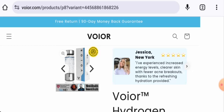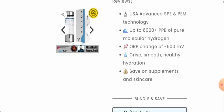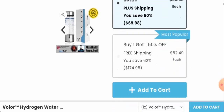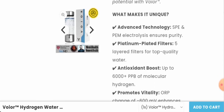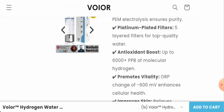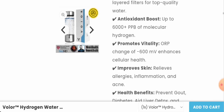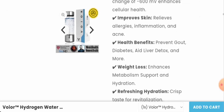This is a hydrogen water bottle currently priced at $69.98, down from $139.96. According to the specifications, it features SPE and PEM electrolysis technology and has five-layered filters for top quality water. They also mention that it relieves allergies, inflammation, and acne.